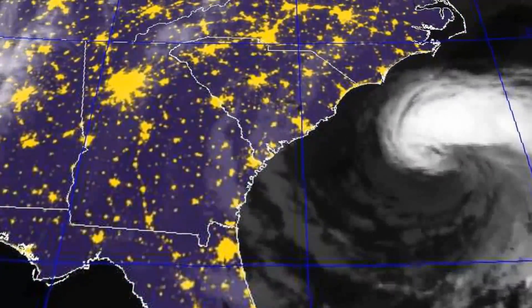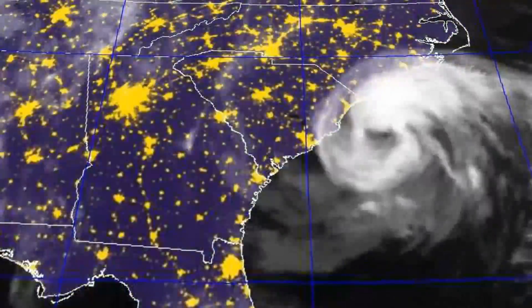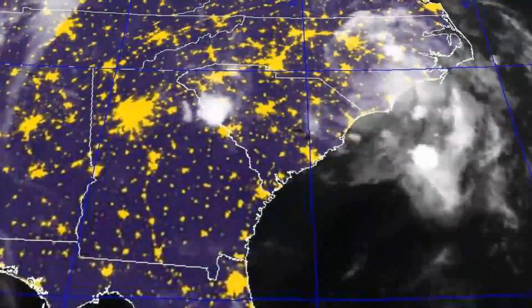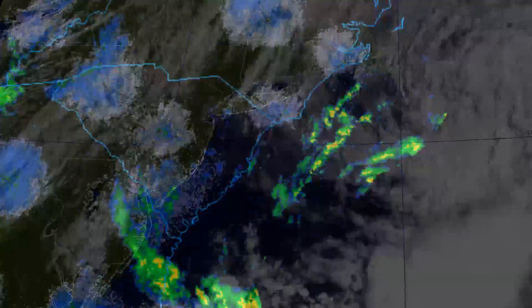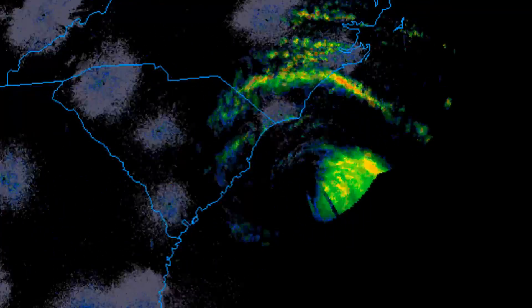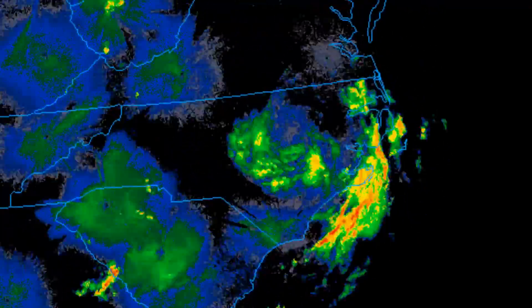Here you can see its progression on satellite imagery, and particularly around this point you can see its transition to a tropical storm. It only just held on to its thunderstorms before making landfall and then moved off towards the northeast. Its peak wind speed was 60 miles an hour, its pressure was 998 millibars, and damage was reported to be minimal, though there was one fatality as a result of the storm.